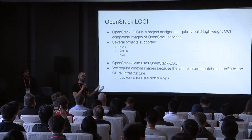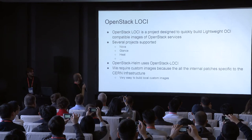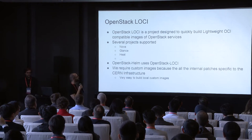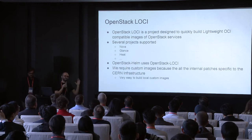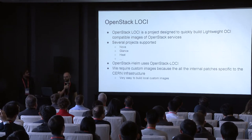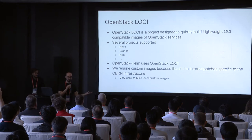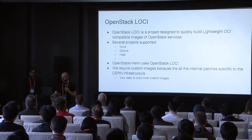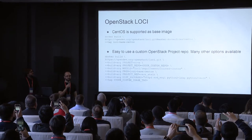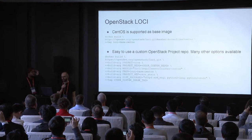If we have a containerized infrastructure, we need images. We started looking at what's upstream and what we can benefit from. One of the things is OpenStack Loci — this project is designed to quickly build OCI-compatible images for basically all OpenStack services. If you haven't looked into this project, have a look if you're looking to deploy containers. It's very flexible for creating images for your projects the way you want them. There is a base image that is naturally supported, and then you can customize whatever you want. We have some internal patches as dependencies, and this helps us a lot to build our images.